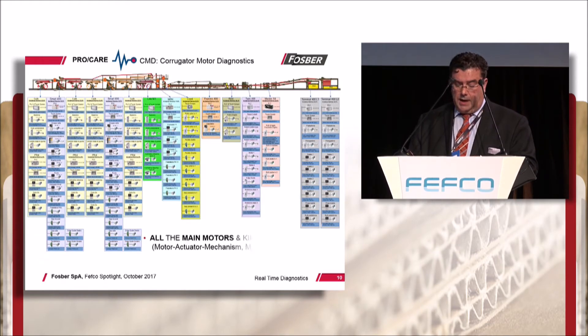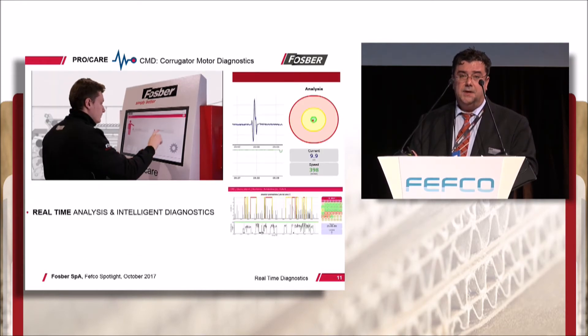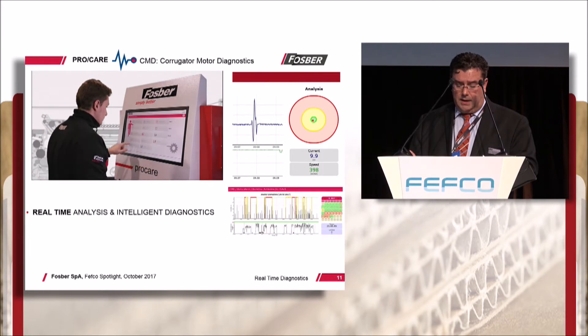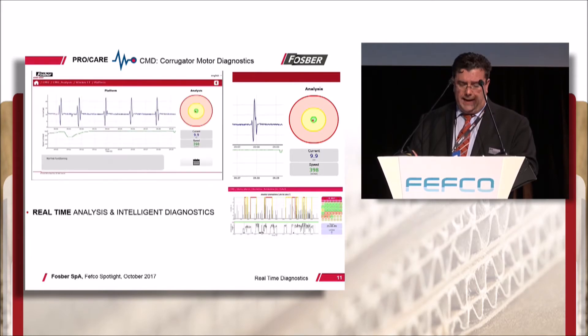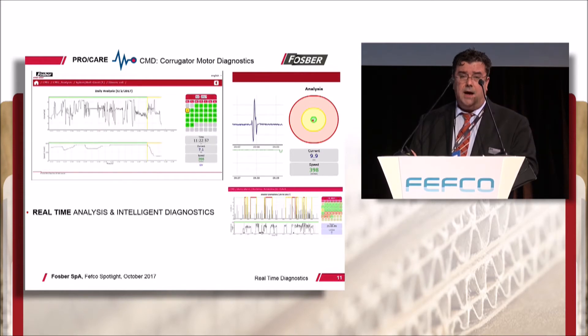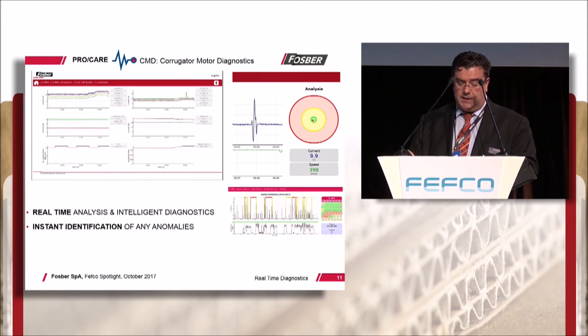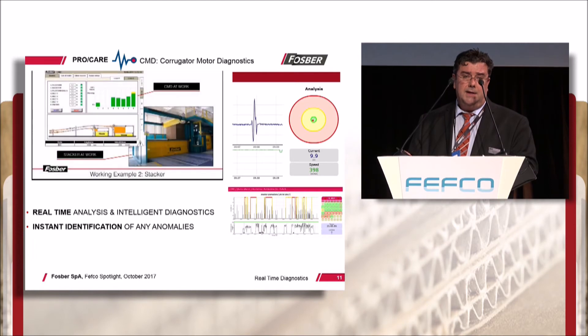Corrugator motor diagnostics constantly monitors all the main motors on the corrugator, instantaneously cross-matching this data with the actual running conditions. This provides continuous live online diagnostics where any anomaly outside an intelligently predicted tolerance band is instantly identified. As soon as such an anomaly arises, ProCare automatically notifies Fosber's customer care department and the plant's engineering personnel.